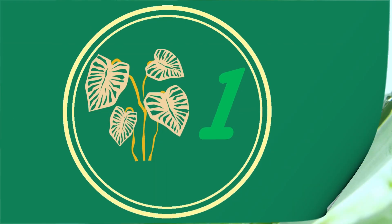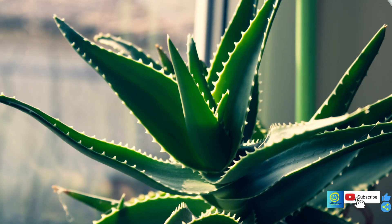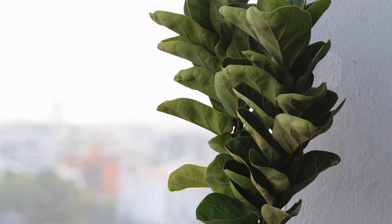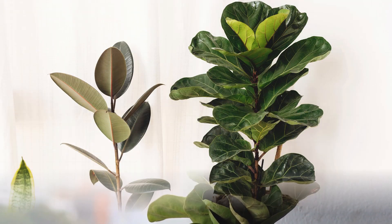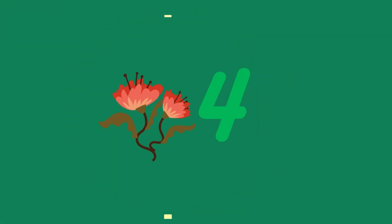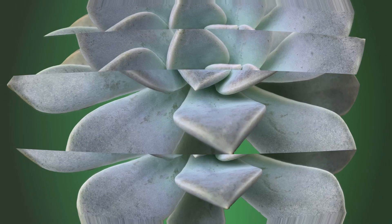Number one is aloe vera, which is perfect for those intense Indian summers — it loves the sun and can handle the heat. Number two is fiddle leaf fig, a trendy plant that thrives in bright indirect light but can tolerate a bit of direct sunlight too. Number three is jade plant, a succulent that adores sunlight and is believed to bring good luck. Number four is cactus or succulents — they thrive in direct sunlight and need minimal water.